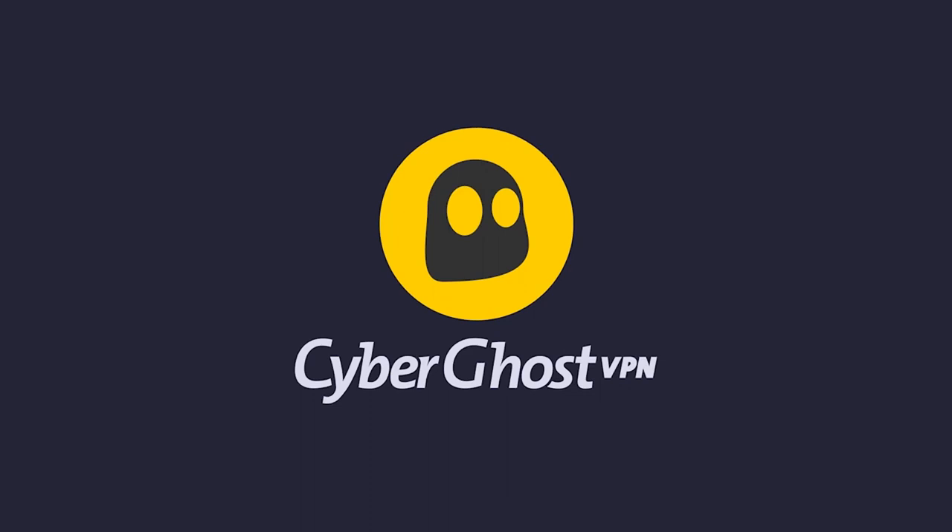We hope you found this helpful. Subscribe to our channel and visit CyberGhostVPN.com for more on privacy and cybersecurity.